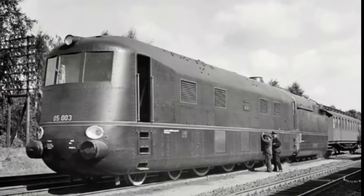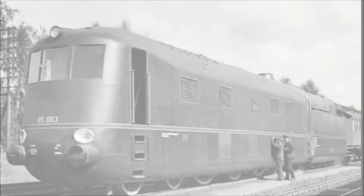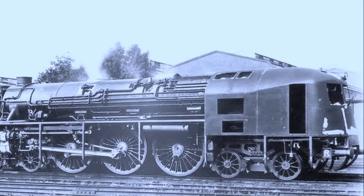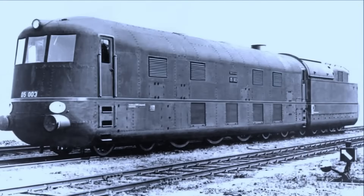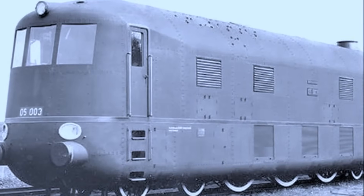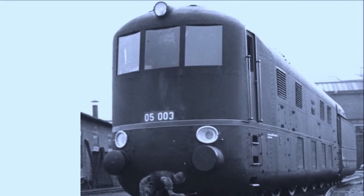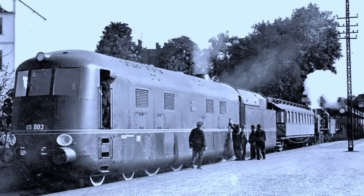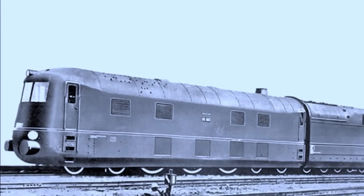Then there was 05003. This one was experimental — cab-forward design, coal-dust firing, the works. It looked strange and drove even stranger. Drivers sat right up at the front, which was meant to give better visibility, but in practice it was hot, noisy and awkward. The coal-dust firing didn't help either — it created slag that clinkered up the firebox. Eventually she was converted back to a conventional layout.